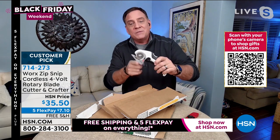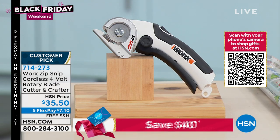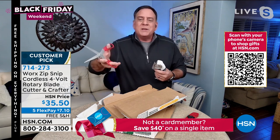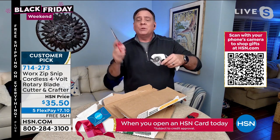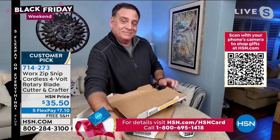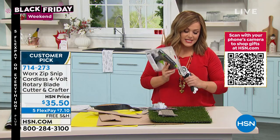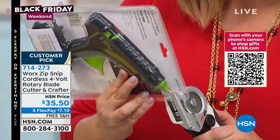The Zip Snip can't mar the table because we've got that guard when we're using this. Think about this — a lot of people use scissors, and as we get older, we start to get arthritis in our hands. We don't have the ability to cut through thick things like that leather belt or cardboard. That's where the Zip Snip comes in. Not only will it be easier, faster, and neater — it's easier on your hands, too. It's just the smartest thing ever. Because it has that guard, you never struggle with this thing.